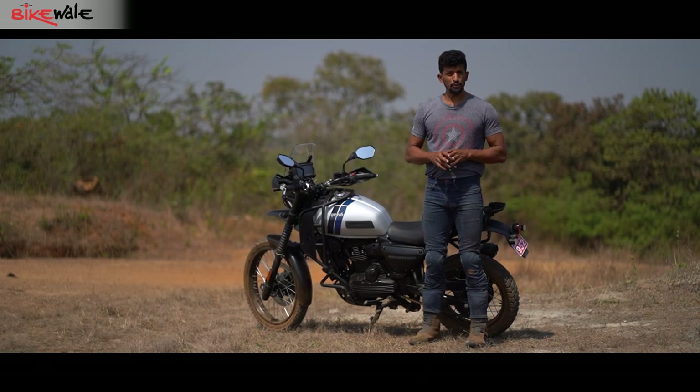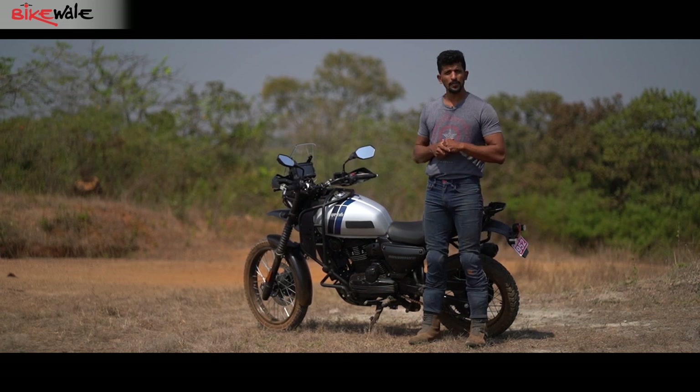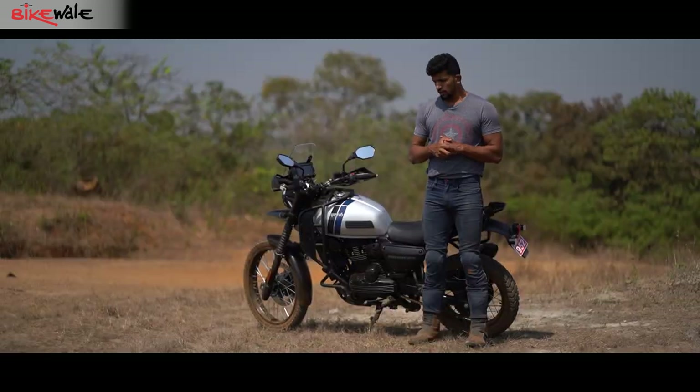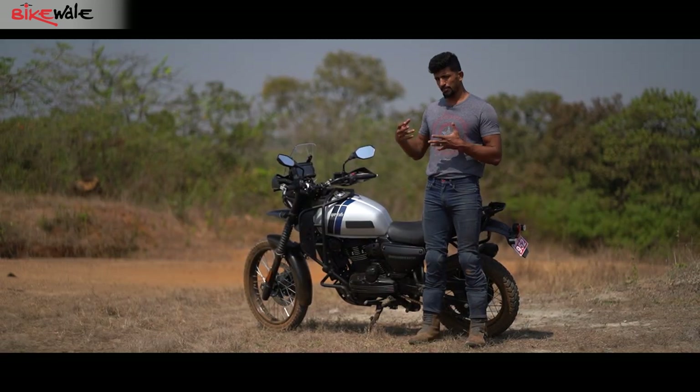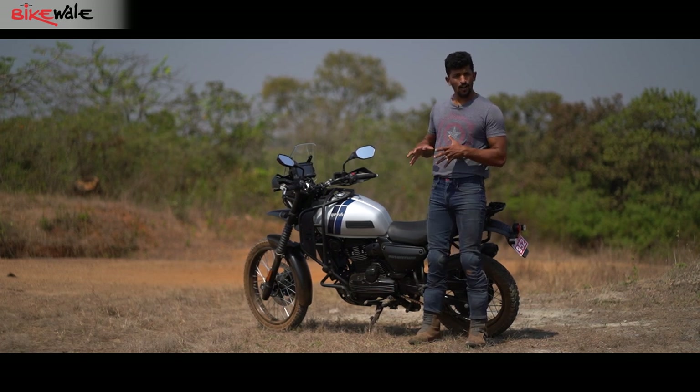The first thing you should know about the brand new ESD Adventure is how easy it is to live with. Because it's an adventure motorcycle, we tend to go off-road a lot, ride trails, and sometimes end up falling or crashing. So it's important to know — if you drop the motorcycle, does it damage a lot of parts?